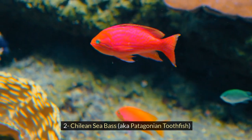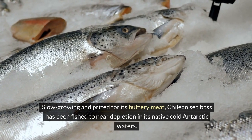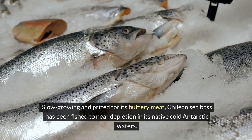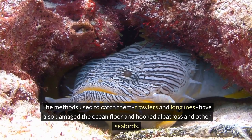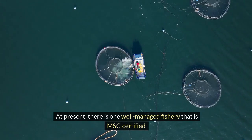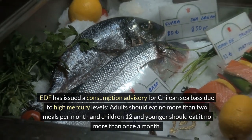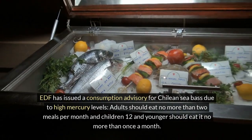2. Chilean Sea Bass, also known as Patagonian Toothfish. Slow-growing and prized for its buttery meat, Chilean Sea Bass has been fished to near depletion in its native cold Antarctic waters. The methods used to catch them — trawlers and long lines — have also damaged the ocean floor and hooked albatross and other seabirds. At present, there is one well-managed fishery that is MSC certified. EDF has issued a consumption advisory for Chilean Sea Bass due to high mercury levels. Adults should eat no more than two meals per month, and children 12 and younger should eat it no more than once a month.